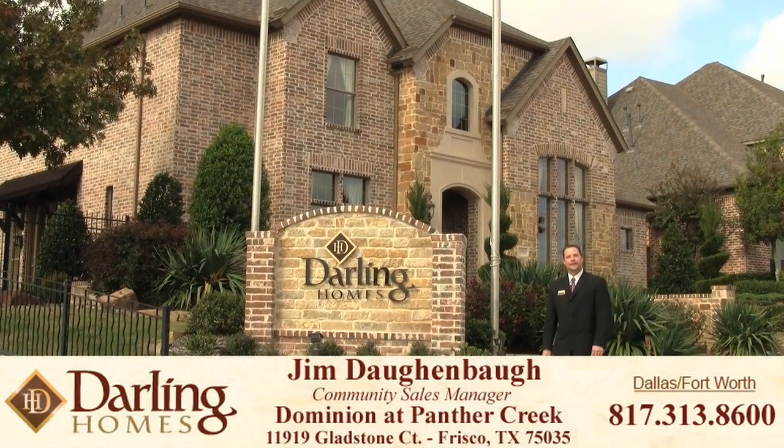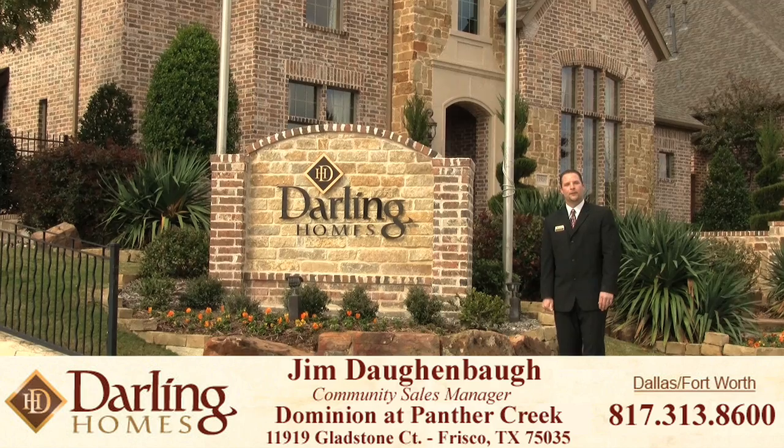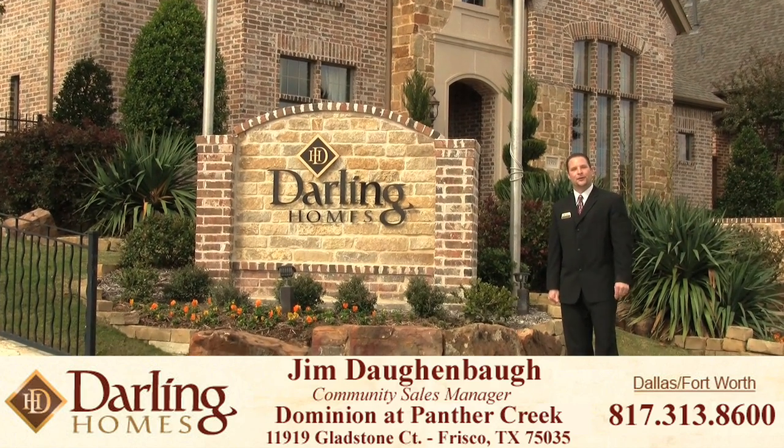Hi, my name is Jim Doffenbaugh, and welcome to Darling Home's exclusive master plan community, the Dominion at Panther Creek. Come on in, let me show you around.